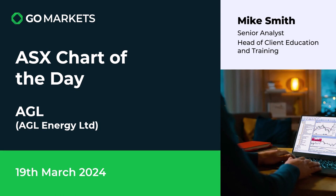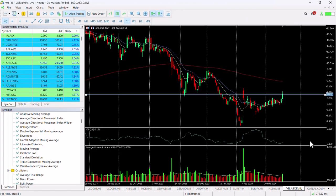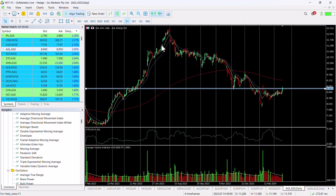Welcome to your ASX chart of the day. Today we're looking at AGL Energy Limited, ticker code AGL. It's the 19th of March and there's some interesting price action on the chart today. AGL has been in a downtrend steadily for quite some time, ever since the middle of last year. It looks as though we might have found a bottom here around about 770 and bounced fairly significantly after some positive earnings.